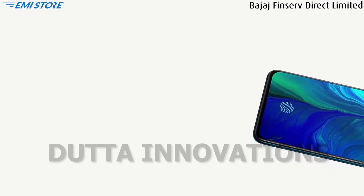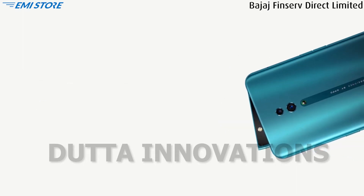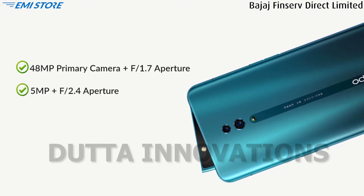Unlock your phone instantly with the on-screen fingerprint sensor and AI face unlock. Oppo Reno comes with a dual rear camera: a 48MP main camera with f/1.7 aperture and a 5MP depth camera with f/2.4 aperture for crisp, clear pictures.